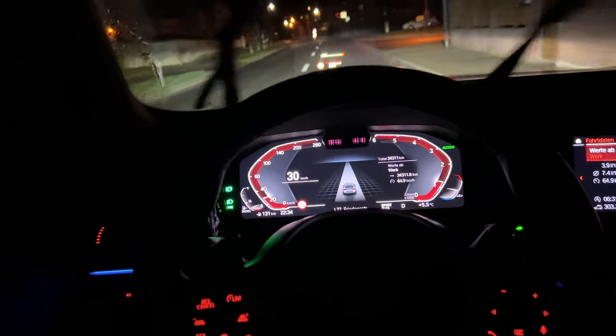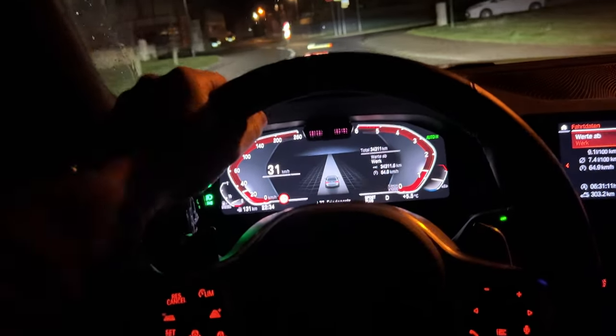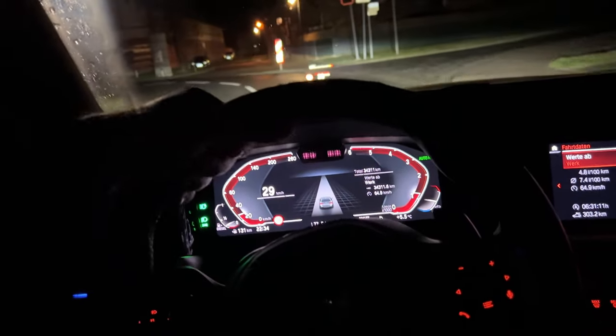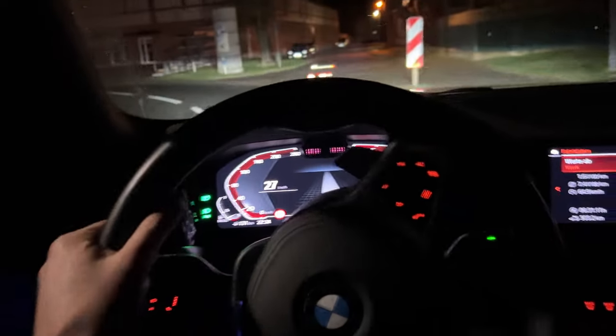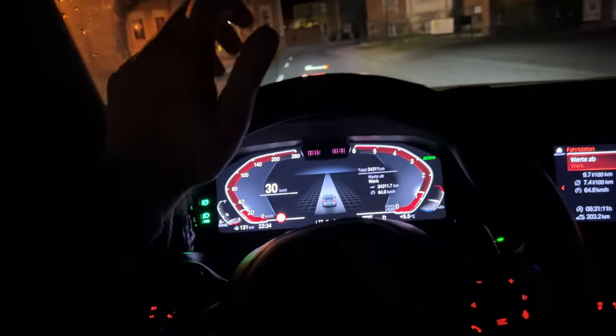Such a great car and I'm really happy that I had the chance to test in the 3 Series this legendary straight-6 3-liter diesel engine. What an engine, guys. What an engine.